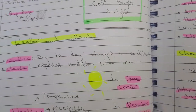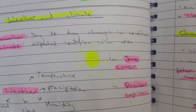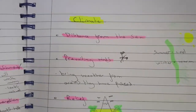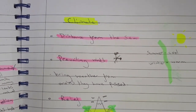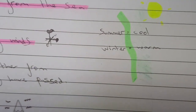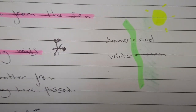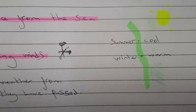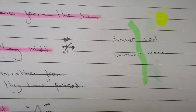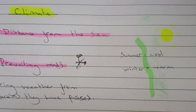In June the UK is warm because the sun is focused on the Tropic of Cancer. In December it's cooler because the sun is focusing on the Tropic of Capricorn. The climate of an area is determined by several factors, including distance from the sea. In summer the sea keeps the coast cooler, and in winter it keeps the coast warmer, giving coastal areas a more consistent temperature year-round.